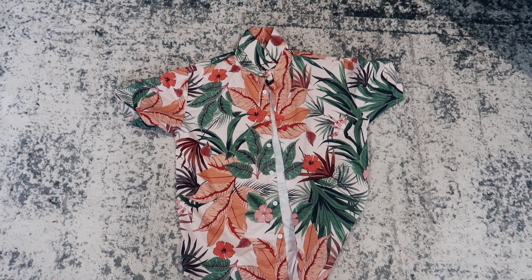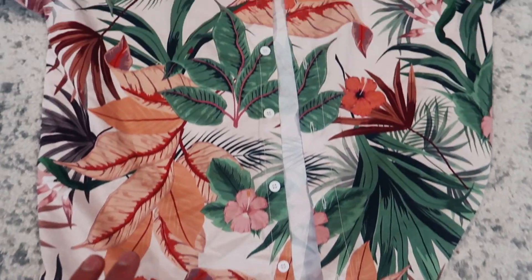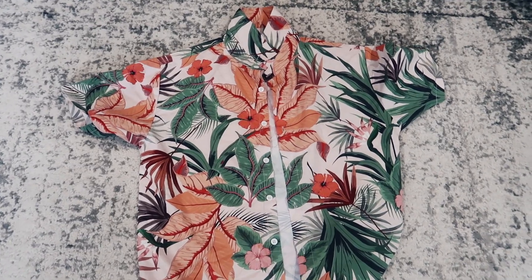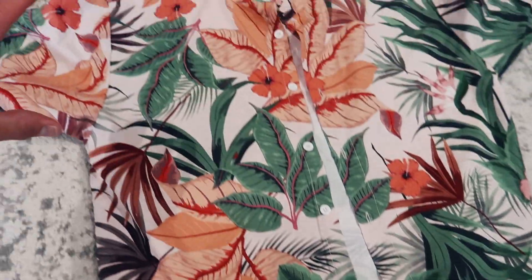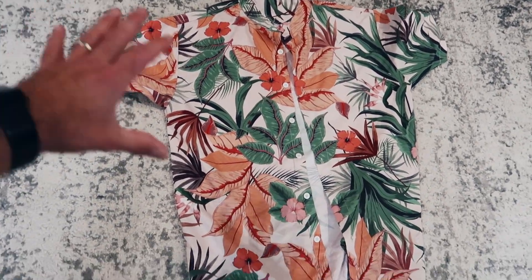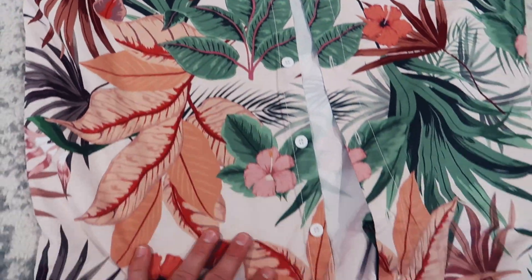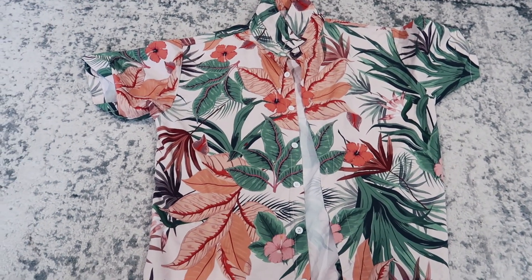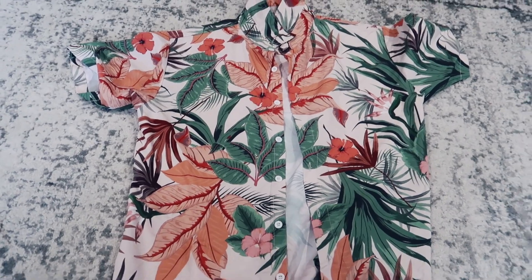Right here I have the all-over printed Hawaiian shirt — I'll show you the supplier and break down the quality in a moment. This is a prime example of why I say not to sell t-shirts. Not only are t-shirts super saturated and low in profit, but they don't allow you to create a design like this. With an all-over printed product, the design covers the entire thing — including the inside and outside of the collar, the entire sleeves, and the entire front and back.